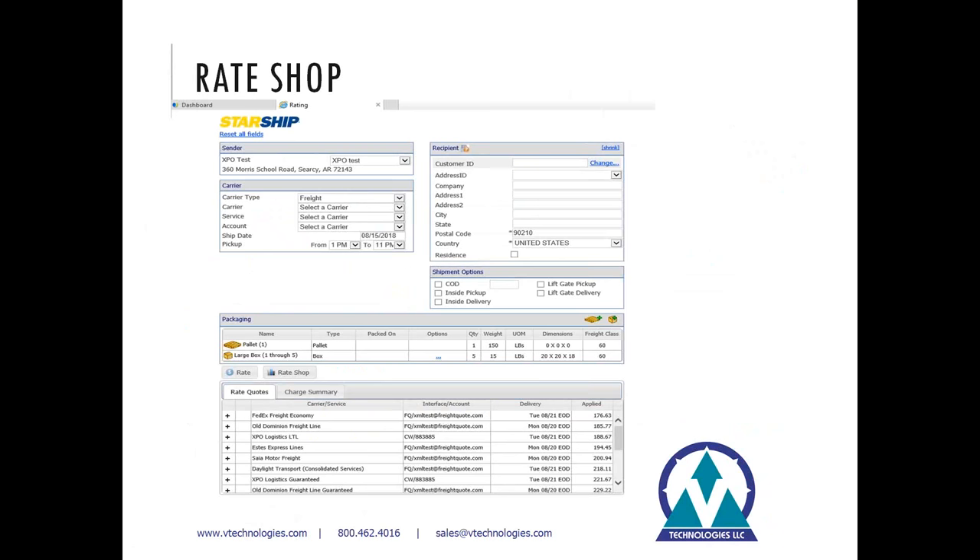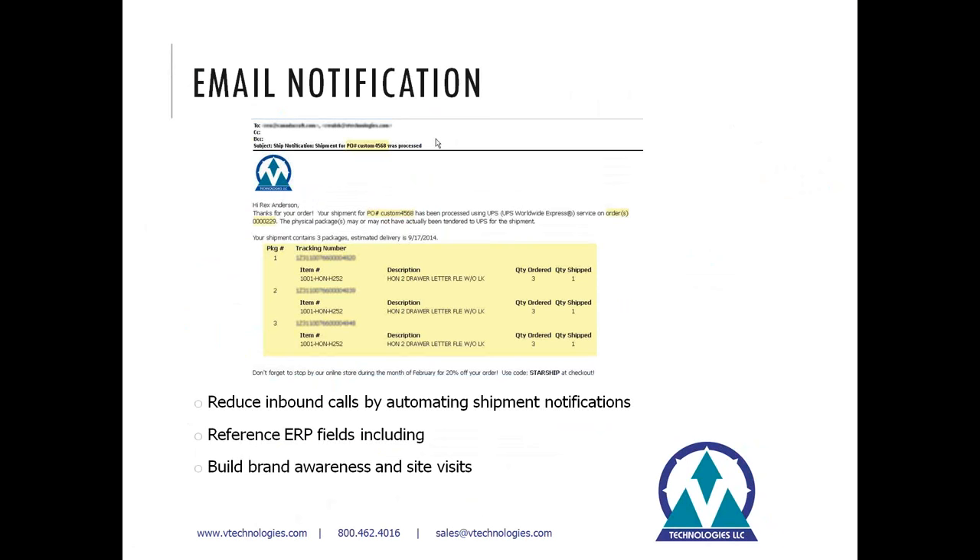Starship also gives you a rate API, so if you want to embed those rates further upstream in your shipping process, you could call that from order entry, CRM, shopping carts, or any number of places where you want to see a matrix of rates. The email notification feature is another great way to reduce inbound calls to your call center. The tracking information is also available in GP inquiry screens, so anyone looking up the customer or invoice can find all the tracking information there.